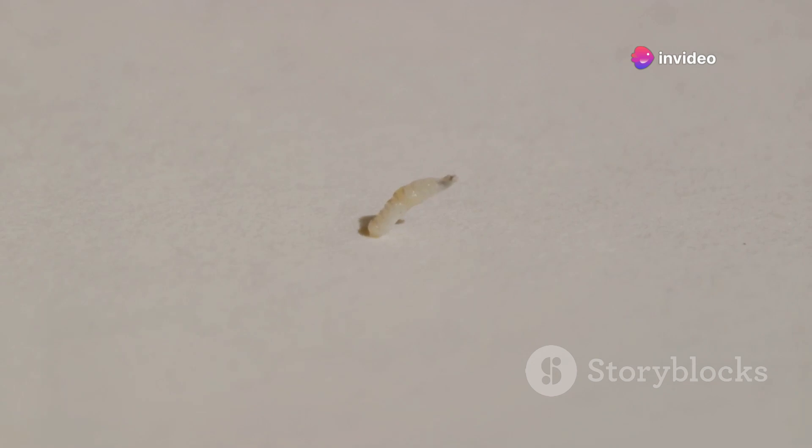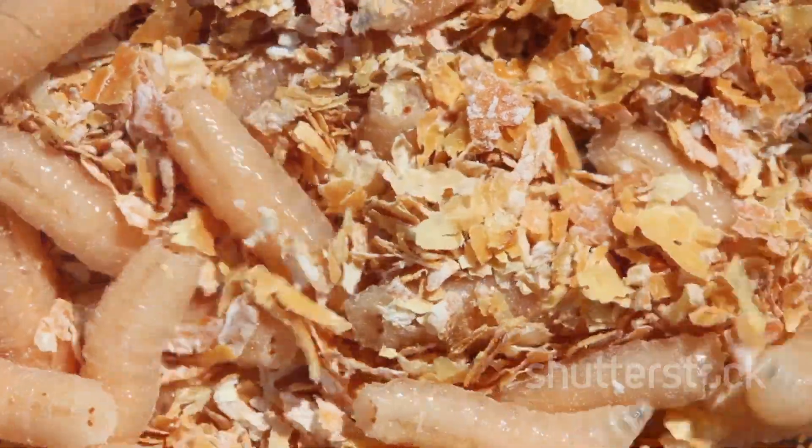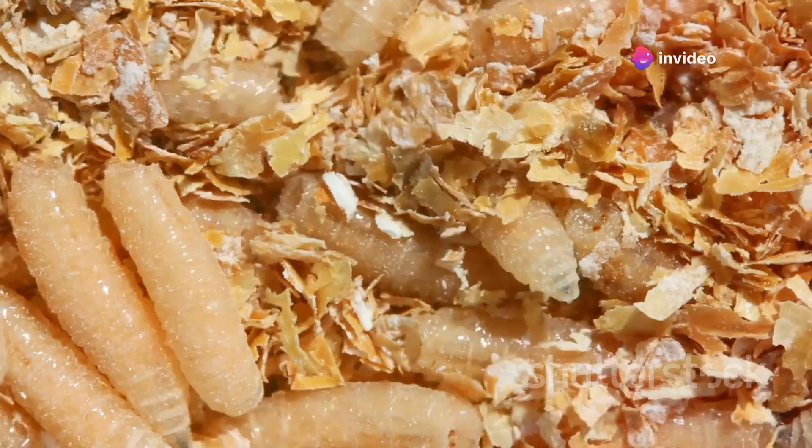The process of cell division begins almost immediately after the egg is laid. In just about 24 hours, the first signs of life emerge: tiny, wriggling larvae. These larvae, or maggots as they are more commonly known, are not much to look at. They are small, legless and white, with a body that tapers towards the tail end.